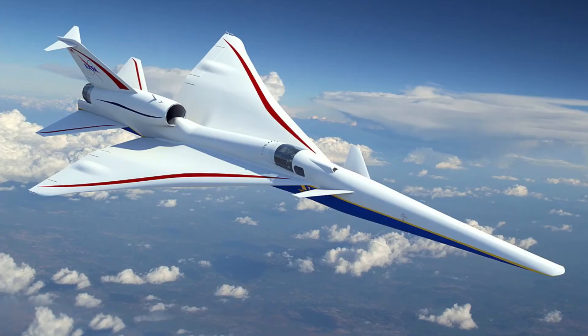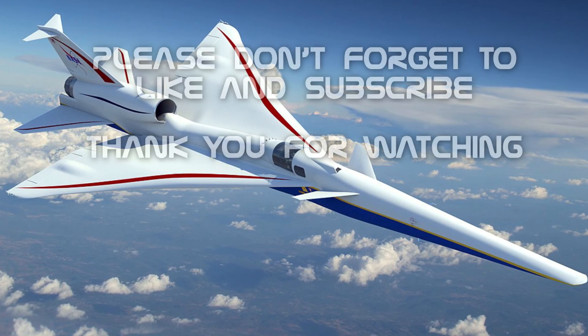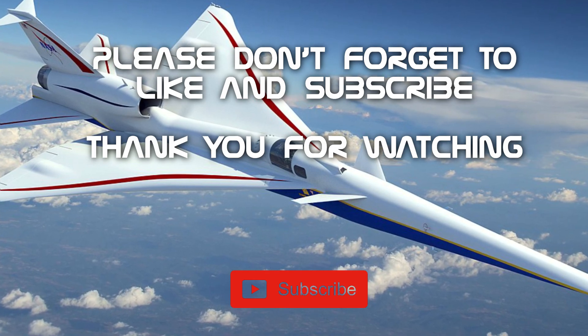So what jet aircraft do you think will be the next fastest aircraft in the whole world? Comment down below. And please don't forget to like, share, and subscribe. Thank you for watching.